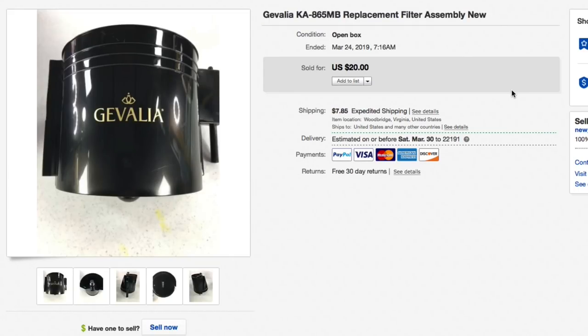Next up, another piece of the Gevalia coffee maker — this replacement filter assembly straight off the brand new machine. Had it listed for $20 plus shipping and took a best offer of $15 plus $7.85 shipping. Parting out the coffee maker is paying off and making us pretty good money. Now we go over to the other account.